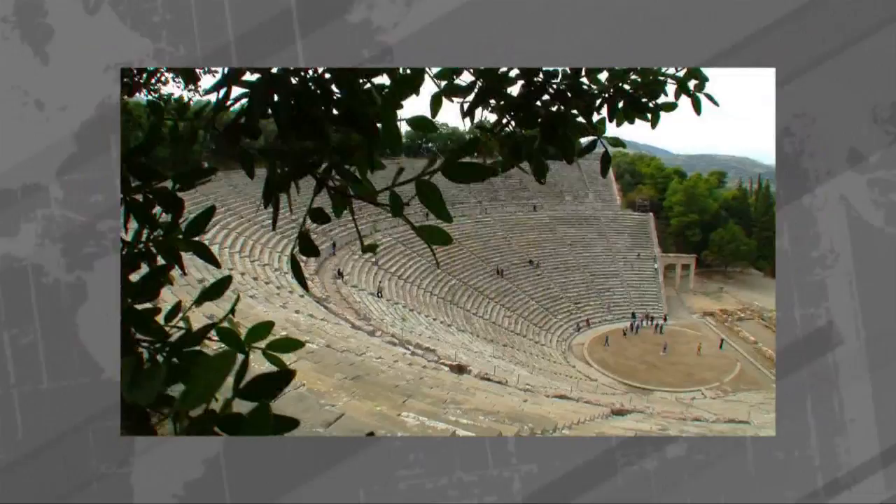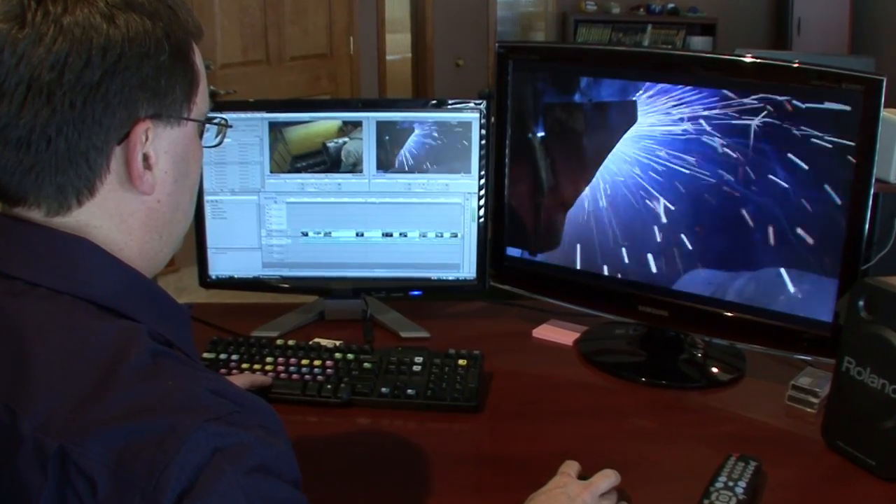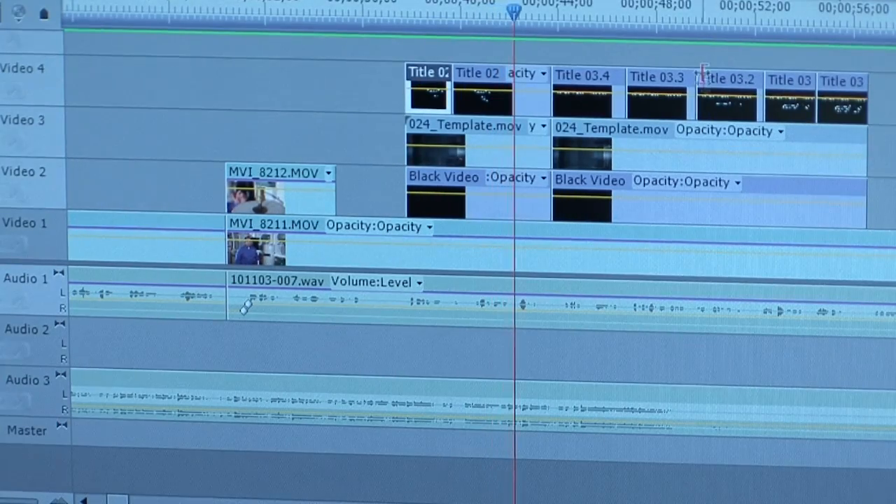We were recently hired to produce an international television show. We had major deadlines and could not risk any downtime, and the Tsunami really pulled through for us. It is a reliable machine. When I have questions, I can call Safe Harbor. I get to speak to a human being right away — experienced editors who know what they're doing. The service is just great.